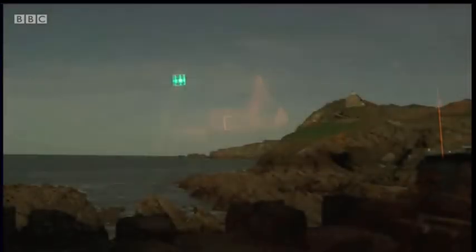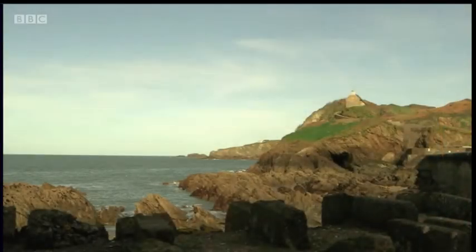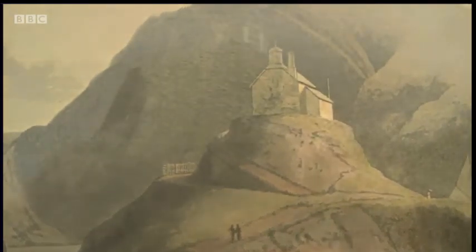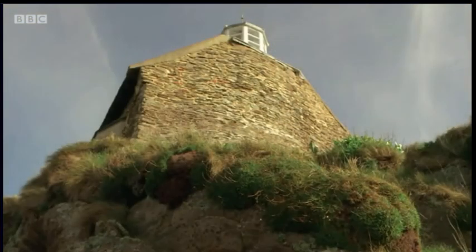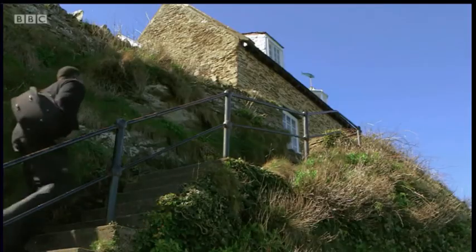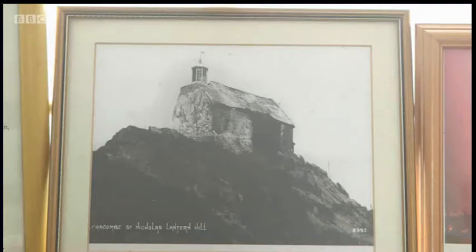It's believed mariners were helped by fire beacons on the hill centuries before the chapel was built in 1321. In the book, it's referred to as a whimsical fancy and a model of inconvenience because of the climate — though I don't think it's too bad. The local Rotary Club renovated the building in 1962.